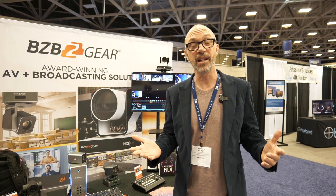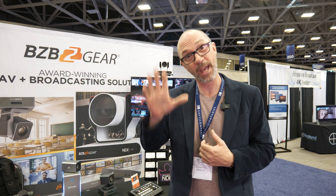We're one of the few companies as a NewTek preferred partner that have access to this technology. We'd love to get it into your hands, so give us a call so we can take care of you. We're BZB Gear and I'm Matthew. Have a great day.